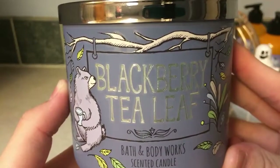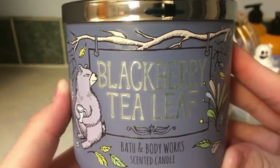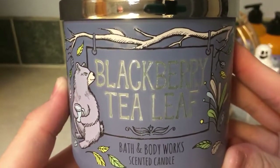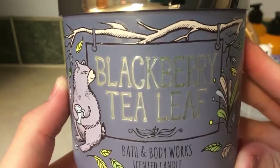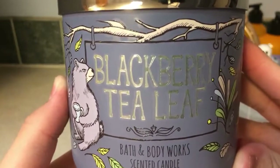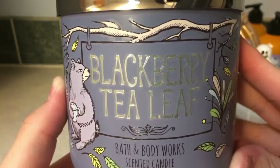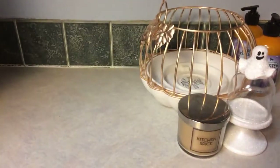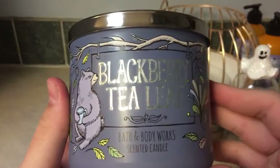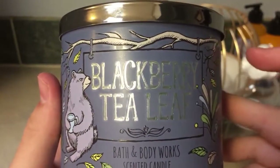It reminds me of squeezing fresh citrus into tea with honey to help with a sore throat — that's the kind of citrus you get. You definitely get a black tea smell that's been steeped with just a little bit of sugar, and you get like a fresh blackberry — almost like a blackberry preserve. This isn't like a fresh-picked berry; it's more like you've made a jam or jelly. Regardless, this is beautiful.